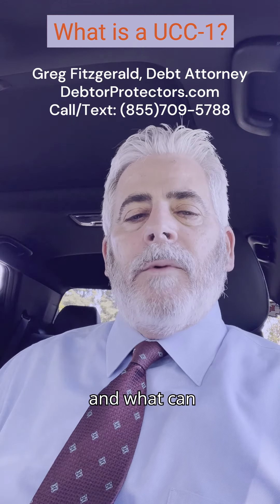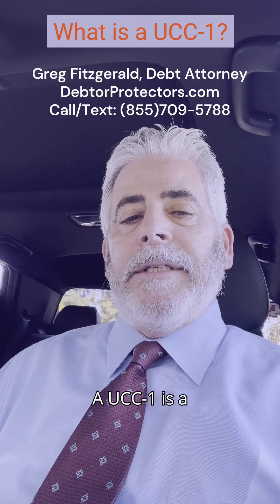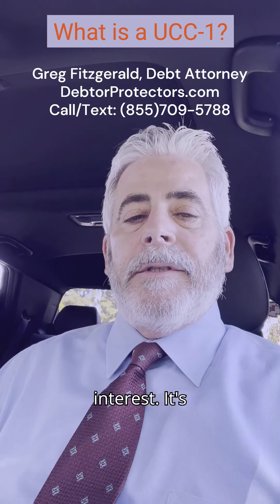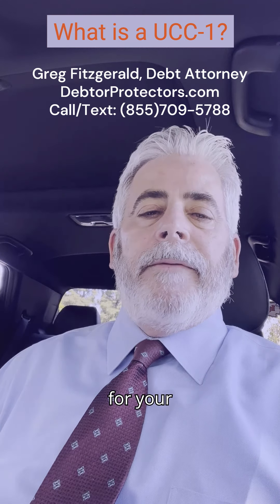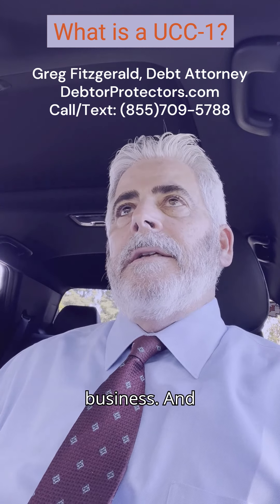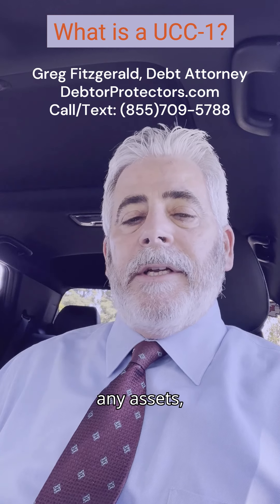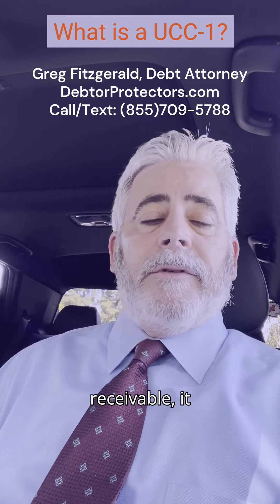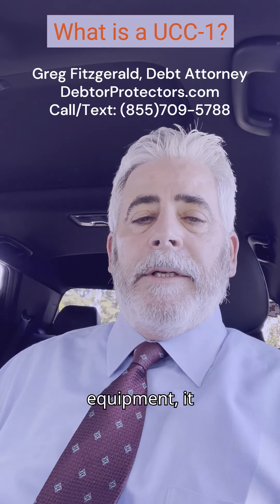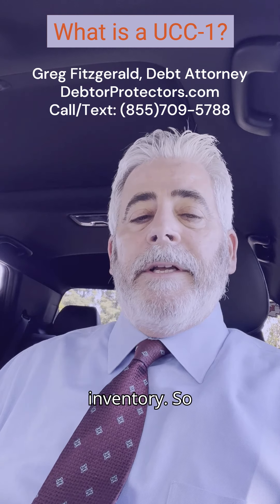What is a UCC-1 and what can they get with it? A UCC-1 is a security interest. It's typically attached to any loan that you might get for your business. It's filed with the state and it secures any assets that the business has — it could be accounts receivable, it could be equipment, it could be the fixtures in the store, it could be inventory.